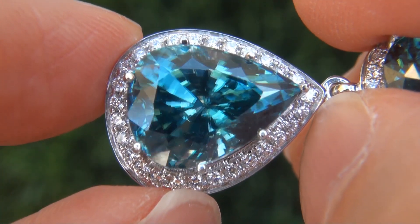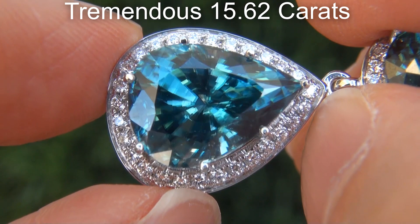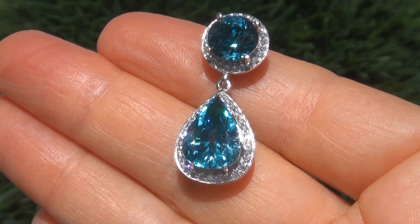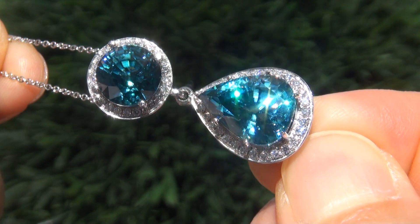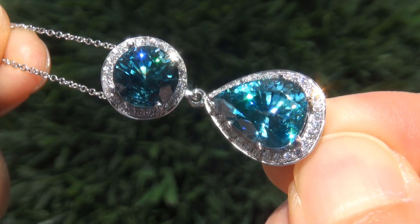The blue zircon weighs in at a tremendous 15.62 carats with internally flawless clarity and displays the most sought after vivid, intense, greenish blue color. Take a close look at the extraordinary gem and note the amazing exotic color, healthy saturation and flash effect.